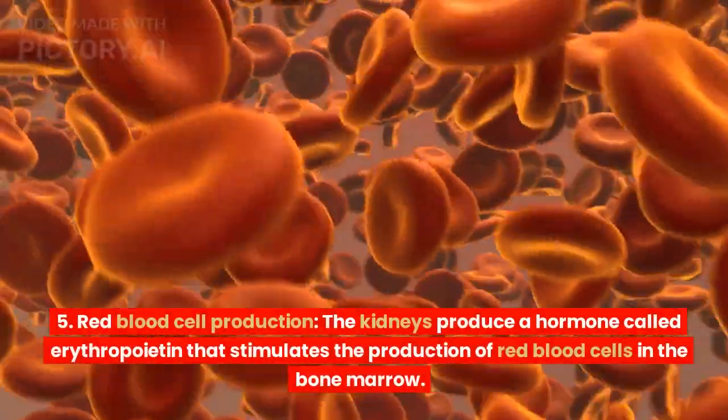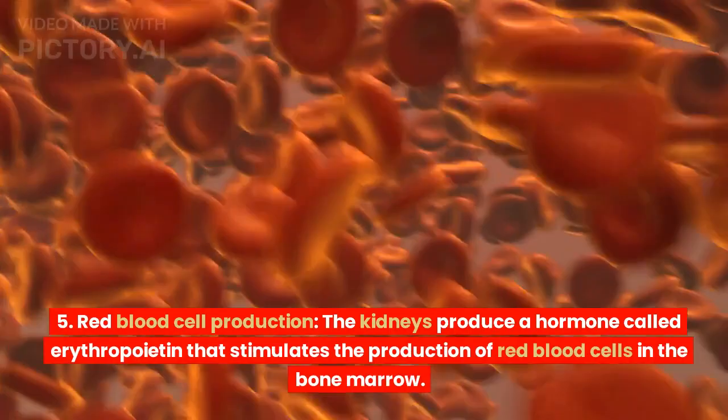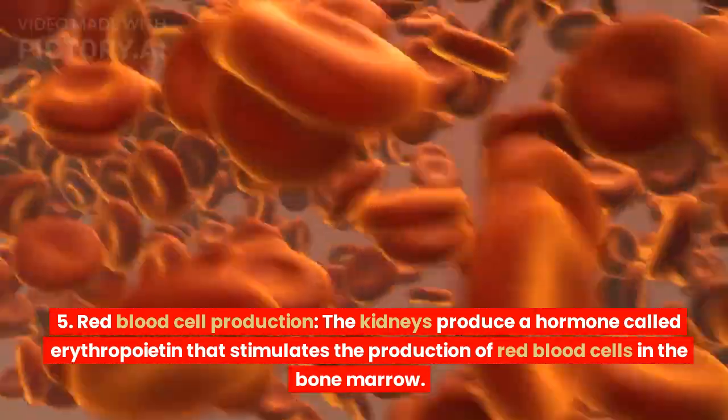Red blood cell production. The kidneys produce a hormone called erythropoietin that stimulates the production of red blood cells in the bone marrow.